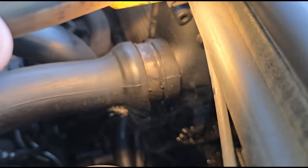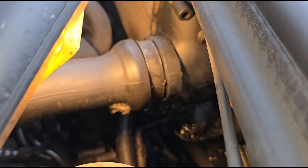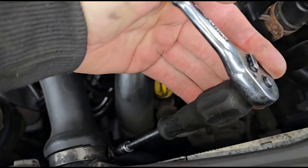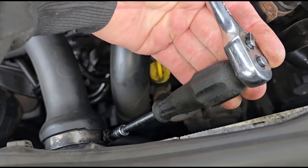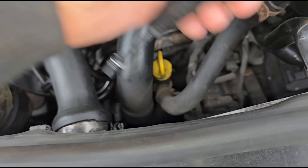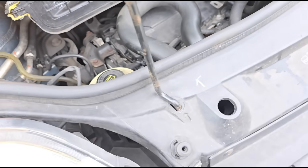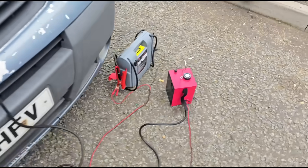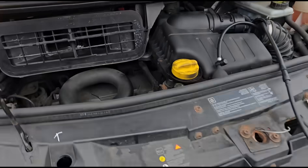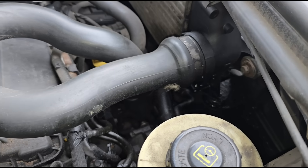Just as I expected, we got a leak from this pipe. It turns out this clamp is loose. Just going to tighten that up a little bit — not too much, we don't want to break the clip. The smoke machine is still running and that seems to have fixed that. All we've done is literally tighten that up.